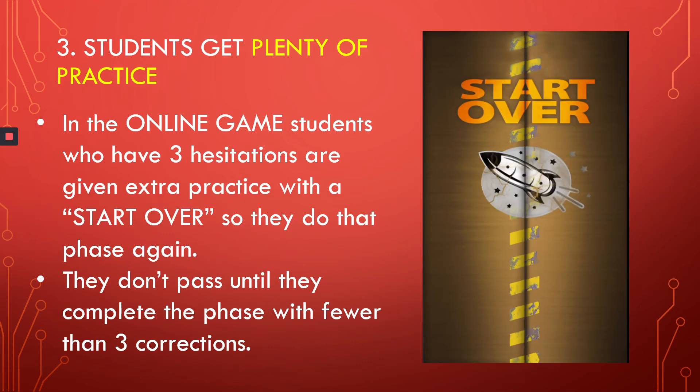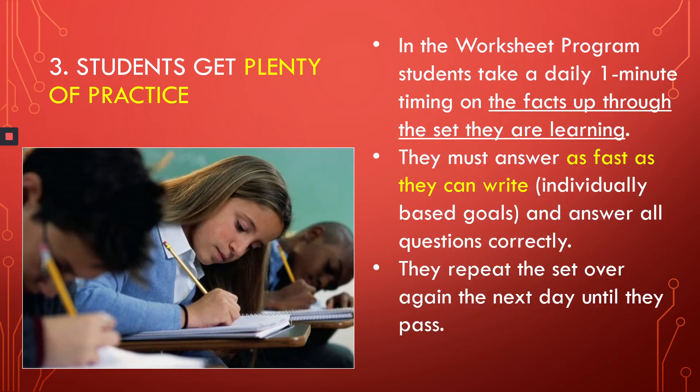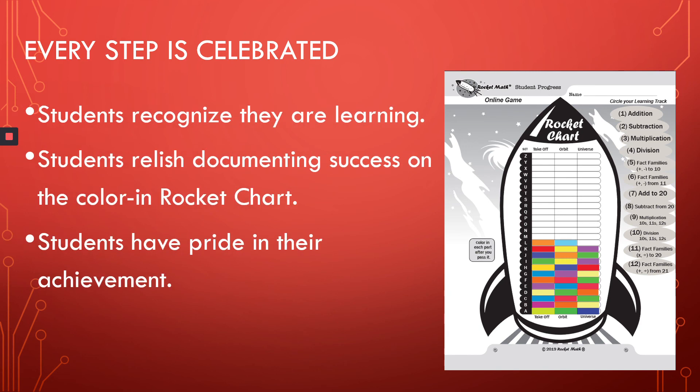The third big feature of RocketMath is that students get plenty of practice — as much practice as they need. In the online game, if they have any three hesitations or errors, they get extra practice with that phase by doing a start over, in which they redo the whole phase. They don't pass a phase until they complete it with fewer than three corrections. In the worksheet program, students take a daily one-minute test on the facts up through the set they're learning. They have to answer as fast as their fingers can carry them, based on their individual writing speed. All of the problems have to be correct. The set is practiced and tested again each day until the students pass.